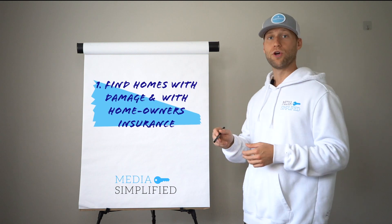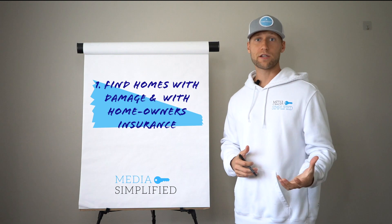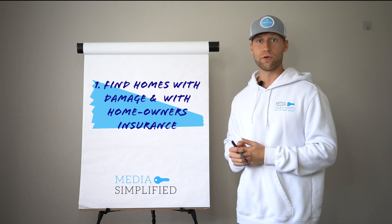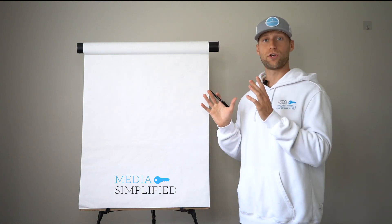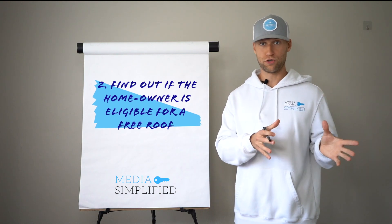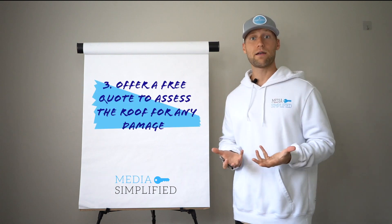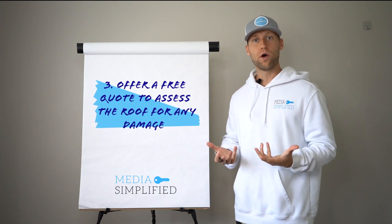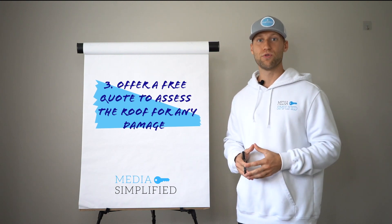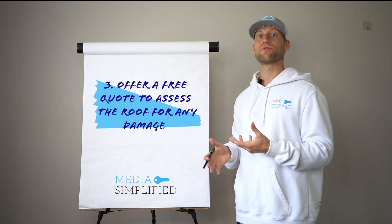The first step is to go find a house that has damage. You can do that through door knocking or using one of Media Simplified's cold traffic conversion systems where we can set up appointments for you. Once you have a house that has damage, you're going to want to go to that house, talk to the homeowner, and figure out whether or not they have homeowners insurance. Once we know they have homeowners insurance, we're going to offer that homeowner a free quote — get on their roof, take pictures of the damaged shingles, and get all the necessary details needed for a claim.